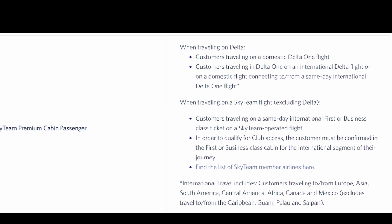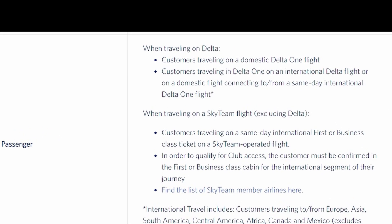Lastly, individuals traveling on a Delta One flight booked in Delta One have access to Delta Sky Clubs.